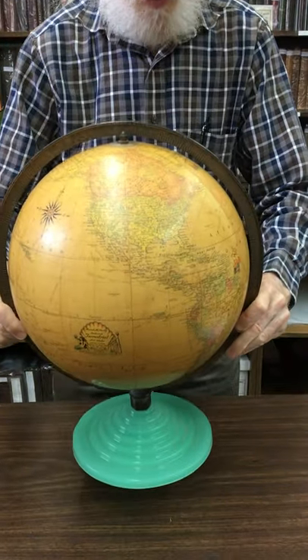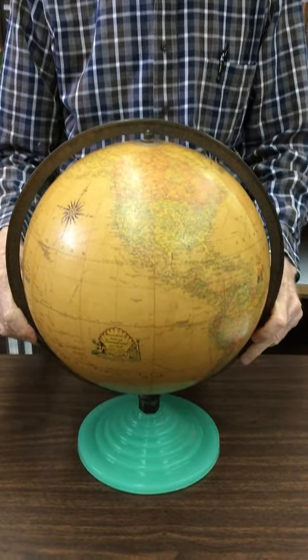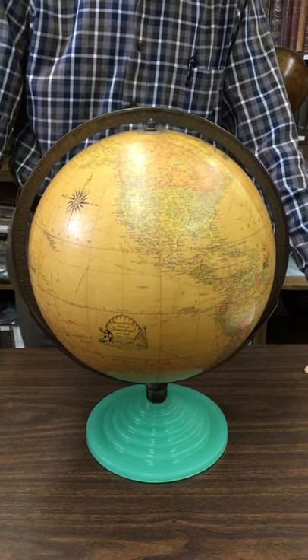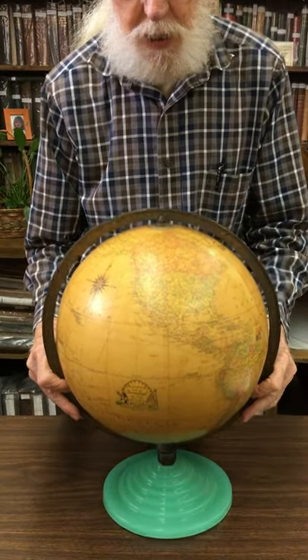This was circa 1939, sort of at the beginning of the war. Since metal — particularly brass and that kind of metal — was much more important for the war effort, they started making these lovely glass bases. At least Rand McNally did.